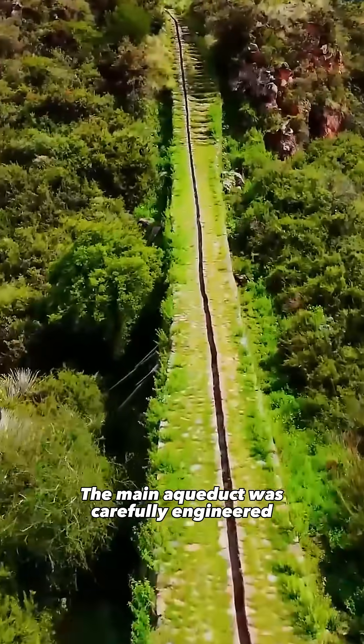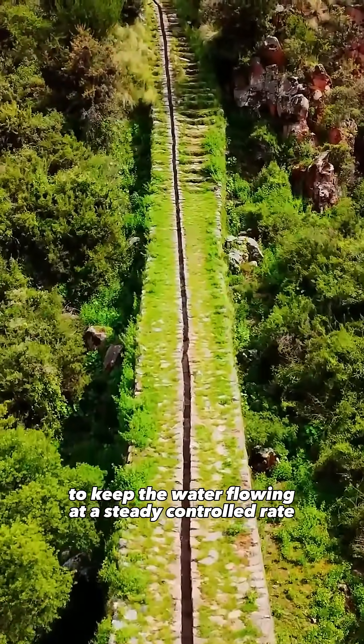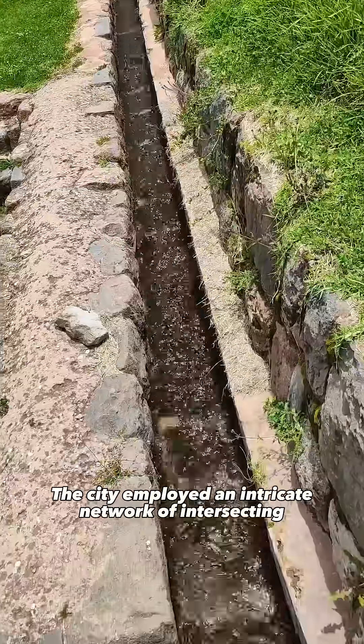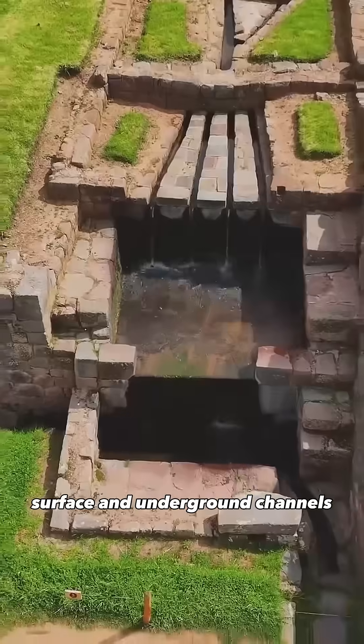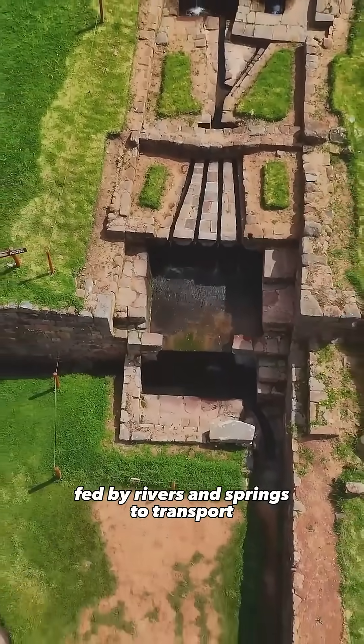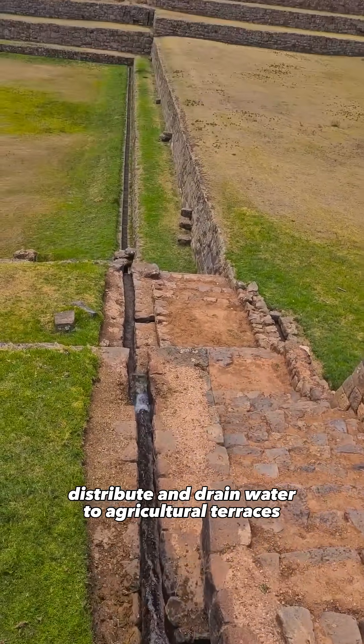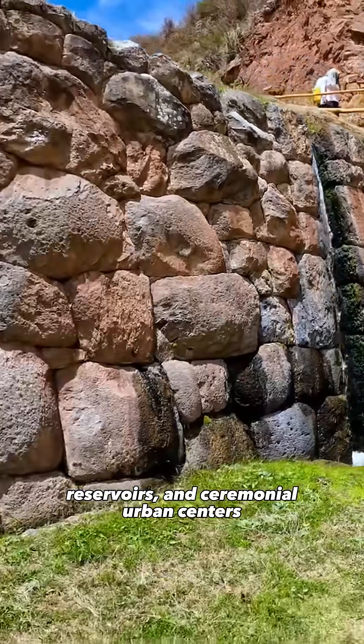The main aqueduct was carefully engineered to keep the water flowing at a steady, controlled rate. The city employed an intricate network of intersecting surface and underground channels fed by rivers and springs to transport, distribute, and drain water to agricultural terraces, reservoirs, and ceremonial urban centres.